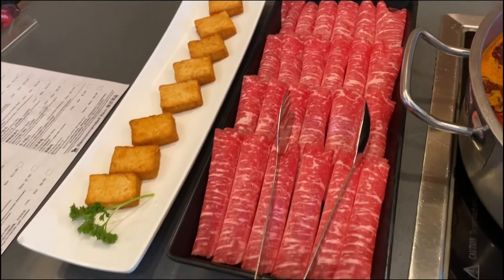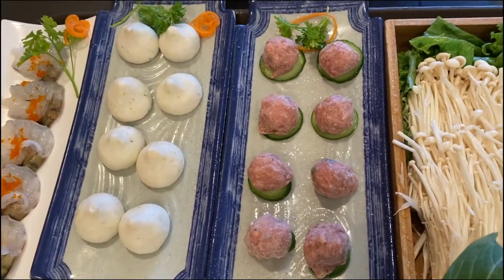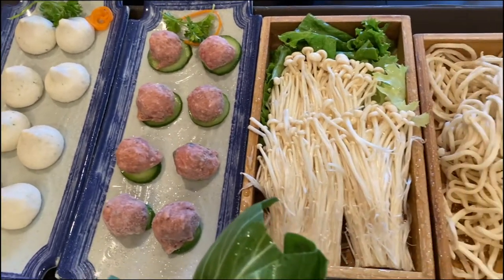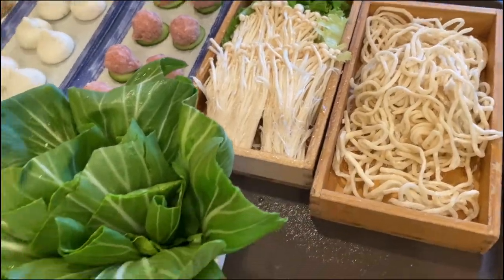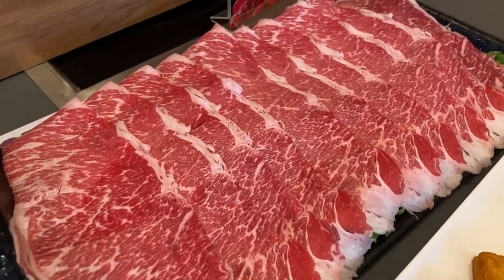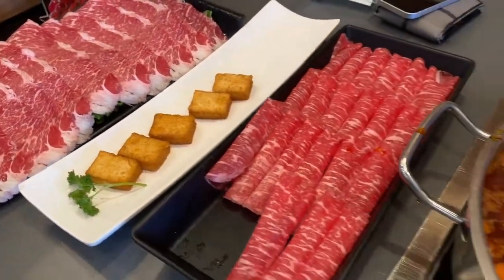For the two person combo you could get three meats and two others. Here's the fish ball with roe and the house lamb meatballs. You get two options of tofu, noodles, and two options of seafood. We also have the American Kobe, which is an additional five dollars — but check out that marbling!